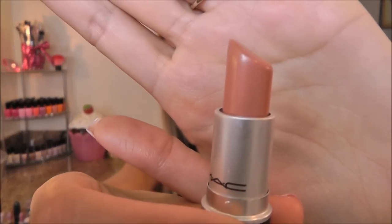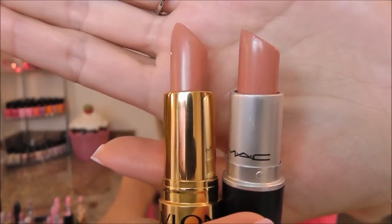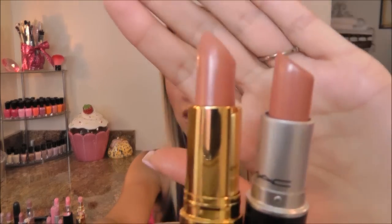I'm gonna start with a peachy nude — one of my all-time favorite lipsticks from MAC. This is Shy Girl, and the dupe I found for this is by Revlon from their Super Lustrous line. This is Just Enough Buff and those I found to be very, very similar. You do have to do a couple of layers of Just Enough Buff, but the color is pretty much dead on.